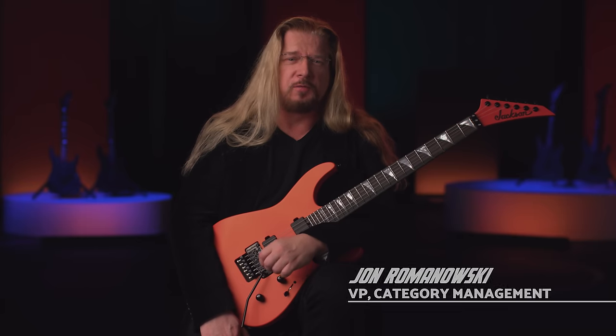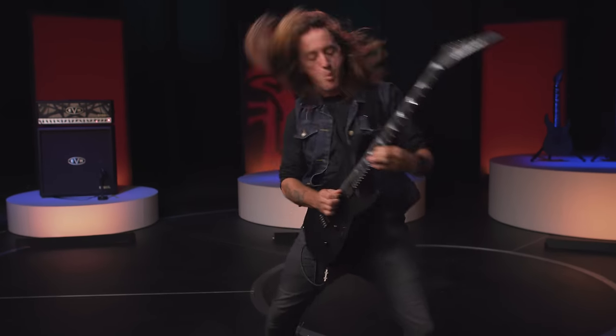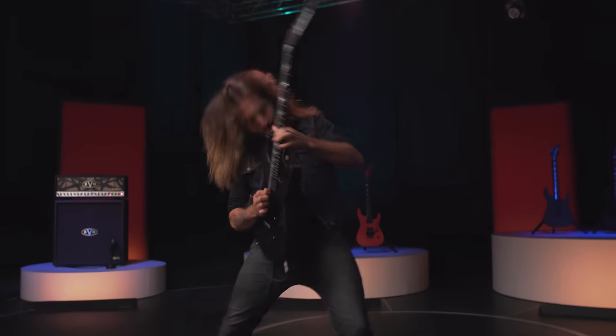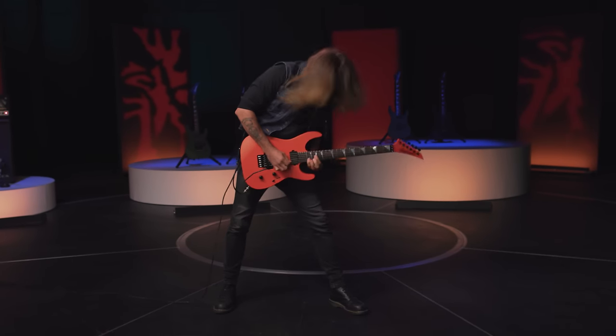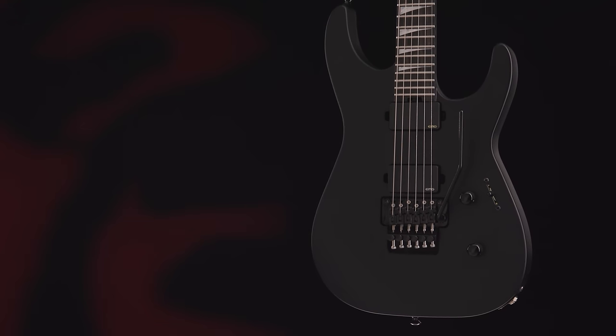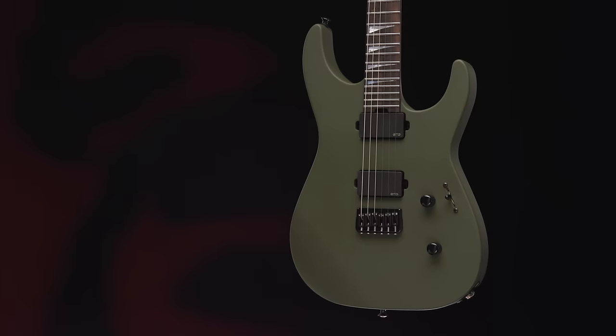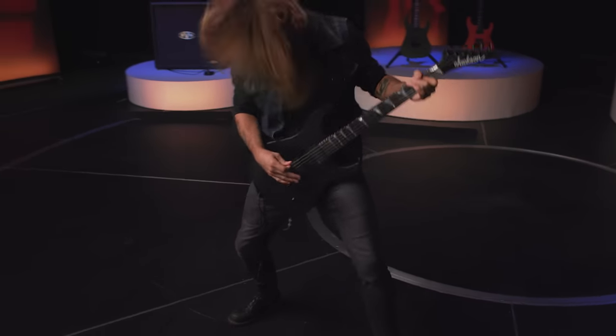Born in Southern California in 1980, Jackson was the first brand to embrace the needs of hard rock and metal virtuosos by providing instruments with feature sets that cater to high-velocity playing. In 2024, Jackson continues that tradition of serving customers in the high-performance guitar segment with the launch of the SL2-MG and SL2-HD-MG, the latest additions to the flagship American Series line.